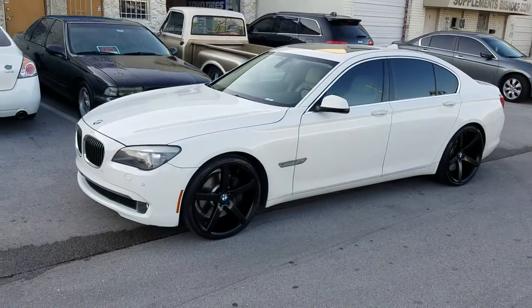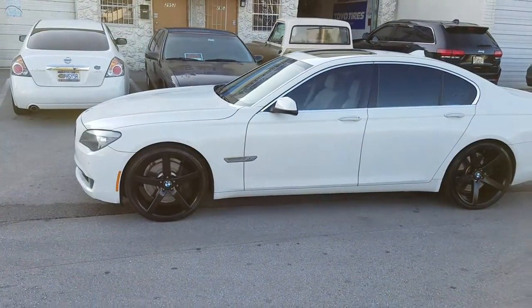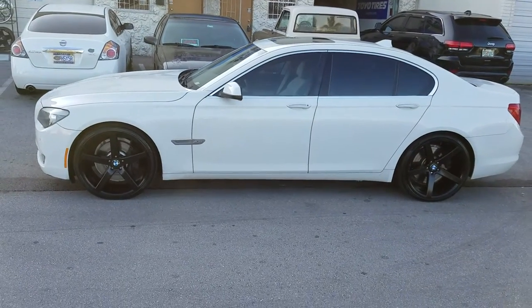255/30/22 in the front, 295/25/22 in the rear. Got the Pirellis on here. BMW caps from Rough Racing on the Rough Racing R1s.